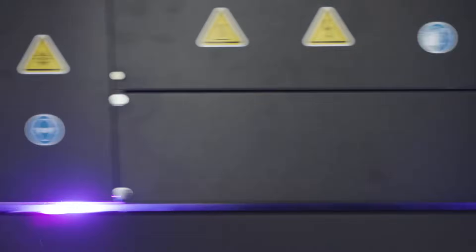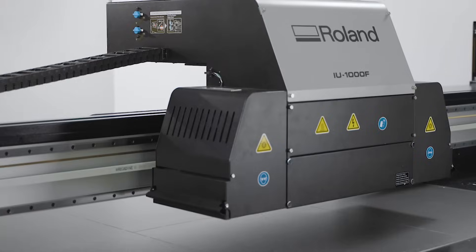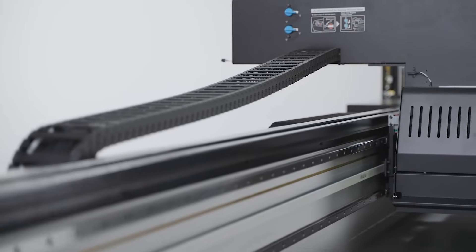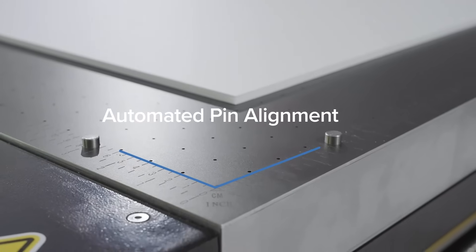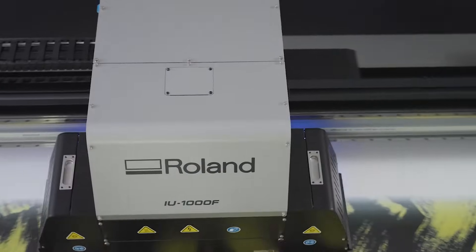Small droplet printing and efficient UV LED lamps limit ink consumption and save energy for longer lamp life, reducing your running costs. The IU-1000F includes a host of advanced user features to improve performance including automated media height detection, an automated pin alignment system, multi-zone vacuum system and a media ioniser to reduce static on certain substrates.